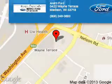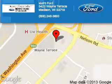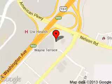Let us put you in the driver's seat today. Call or click to contact us. Metro4 is dedicated to doing everything possible to ensure that the experience you have selecting your next vehicle is a pleasant one. We are located at 5422 Wayne Terrace, Madison, Wisconsin, 53718.